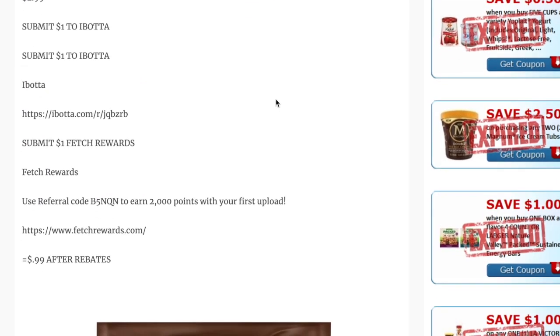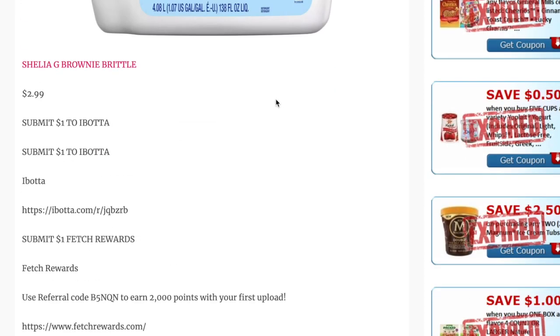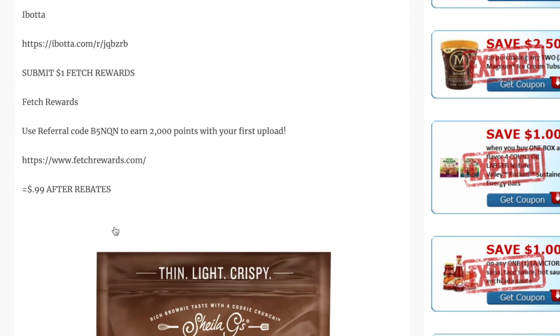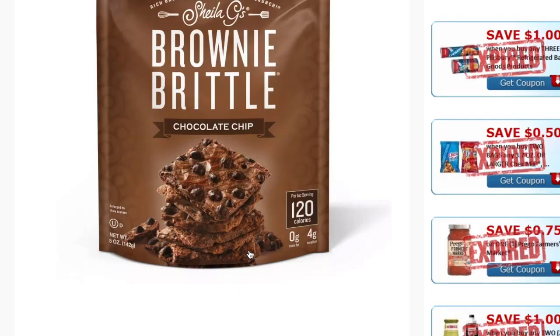Another deal is on Sheila G's Brownie Brittle, priced at $2.99. You can submit $1 to Ibotta and also submit your receipt to Fetch Rewards for $2 back total after rebates, making it just $0.99. A nice little treat to snag at Target.